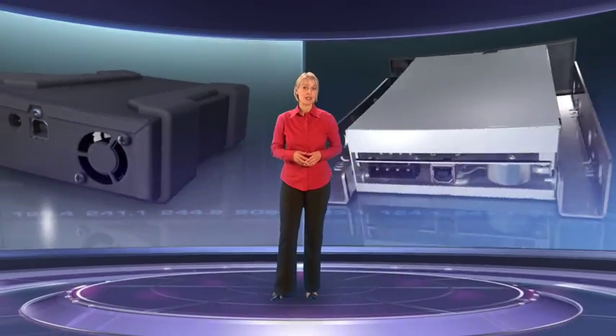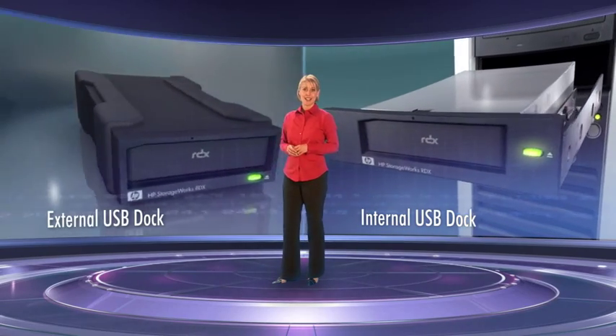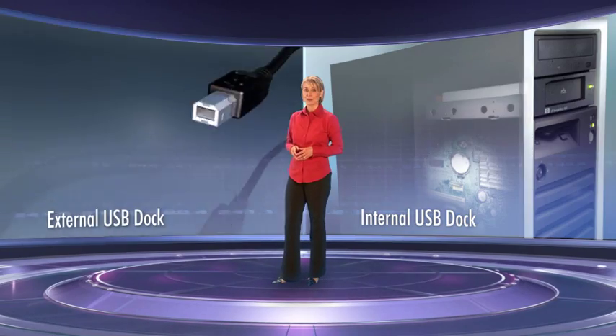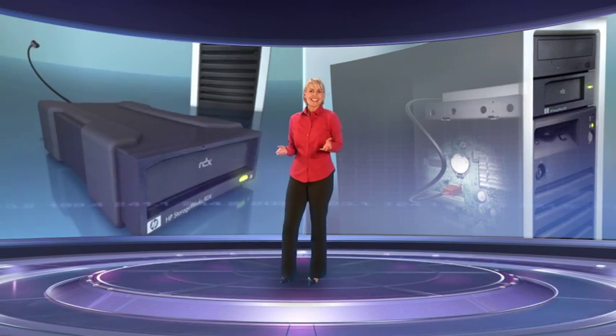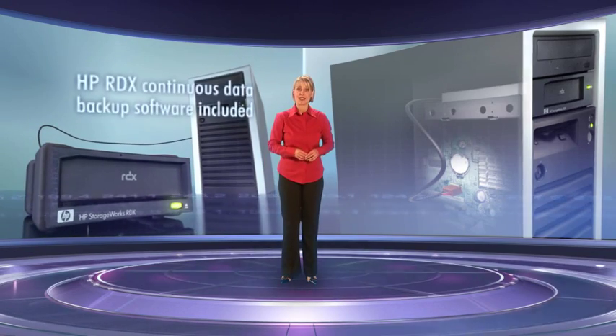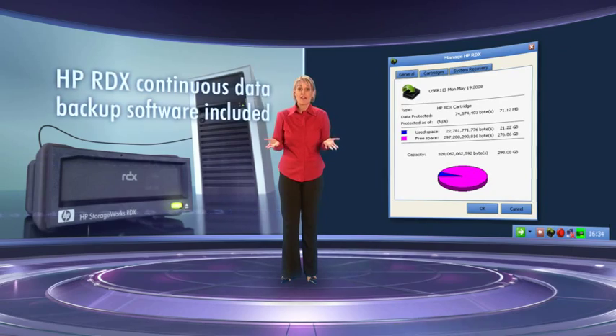There are three main reasons to choose the HP StorageWorks RDX Backup System. First of all, it's the simple way to protect your business data. Installation is easy, with internal and external models. Simply connect the USB cable and load the software. And it's easy to use — the device comes with HP RDX Continuous Data Backup software, which makes hands-free backup a reality.